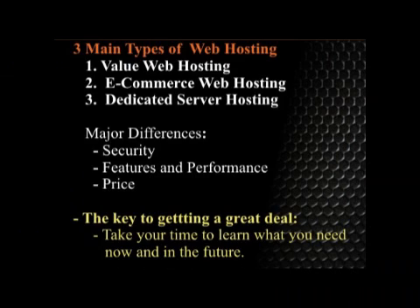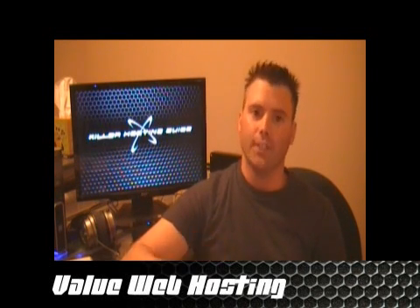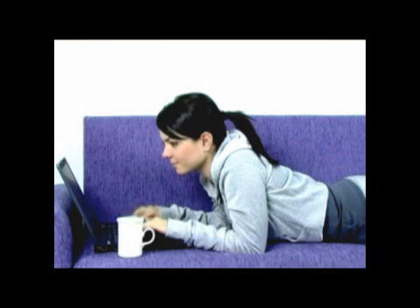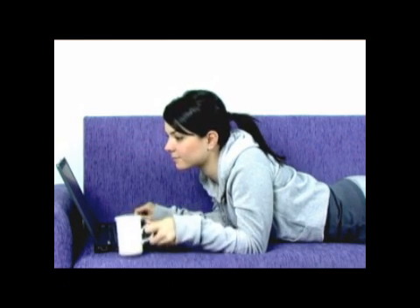The first type of web host we're going to talk about is a value web host. This is when you're looking for a great deal, and if you're careful you can find one. But if you're not, you're just going to get screwed — and that's what I'm going to show you not to do. With a value web host, you're basically trying to get as much as you can for as little money as possible.